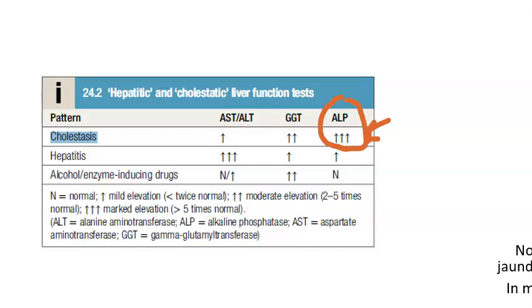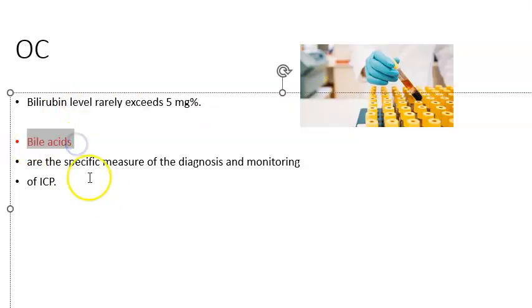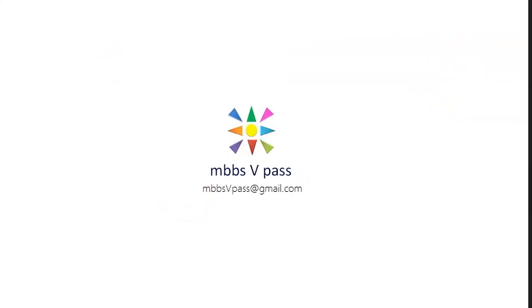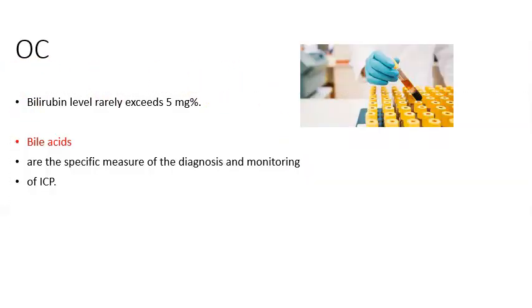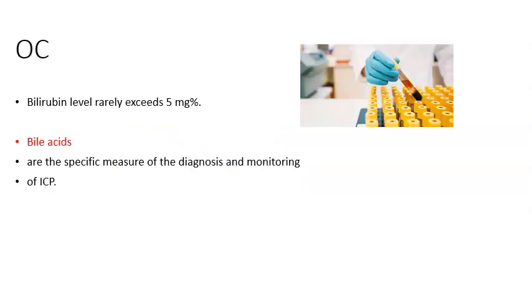In obstetric cholestasis or ICP, bile acid level is the specific measure — not bilirubin. Bile acid is what you use for diagnosis and monitoring of ICP. You can ask the patient to come in for a bile acid blood test; it is not an emergency unless fetal movements are reduced or increased, indicating fetal distress, in which case you must check immediately.